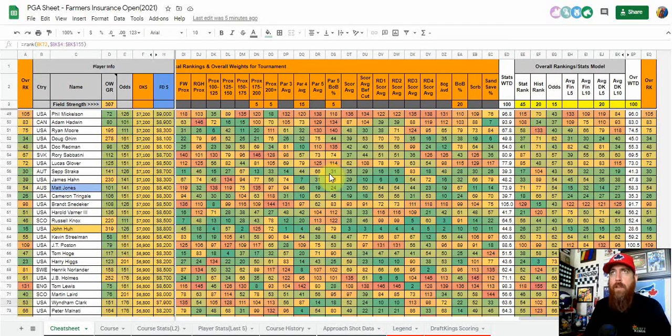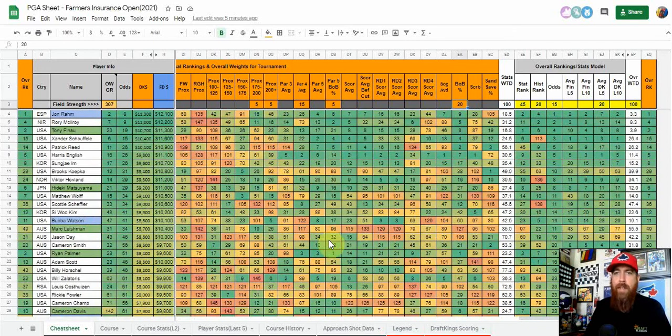Par four scoring is going to be very important. The par fives are going to be the easiest holes, with about 43 to 45 percent of all birdies coming there. But where players can really separate themselves is par four scoring — whether by getting more birdies or just not giving up as many strokes. Birdie-or-better percentage has very high correlation to DraftKings and FanDuel scores, so that's key in my model. The overall model is 45 on stats, 20 on course history, 15 on odds to win, and 20 on DraftKings form from the last five events.